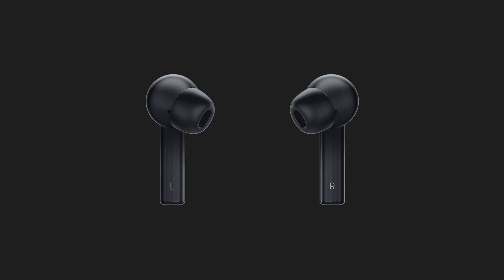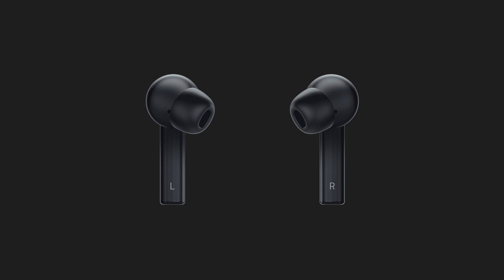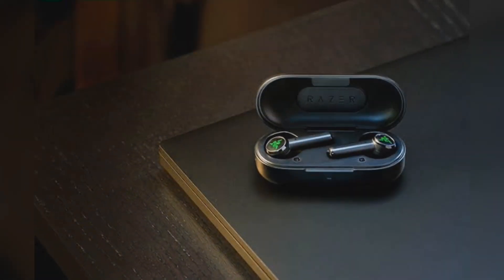Compared to other earphones in the market, the battery life on the TWS earphones is disappointing. It offers just four hours of usage on a single charge and an additional four hours of usage with the charging case.